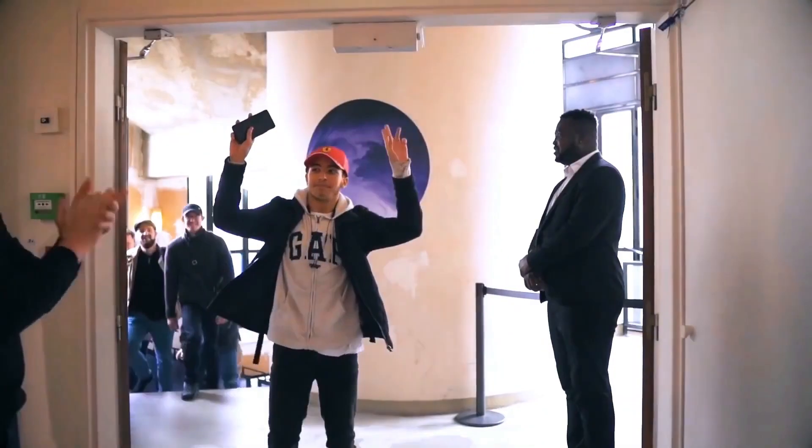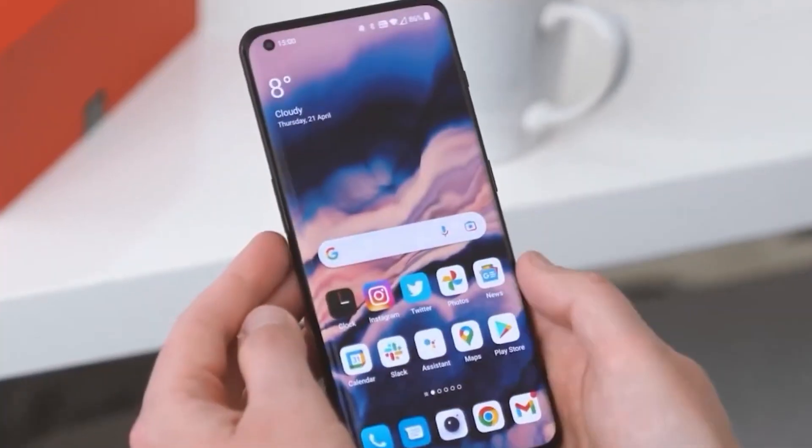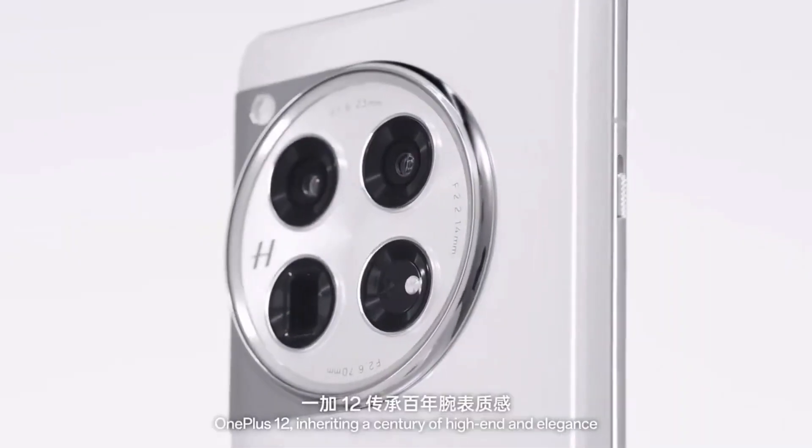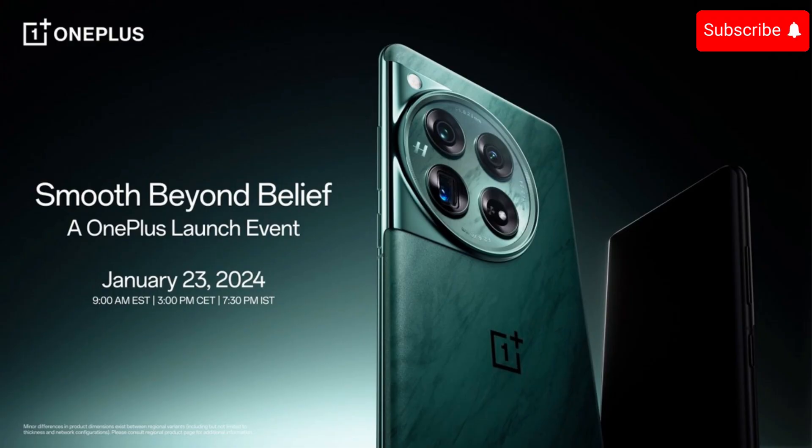Today, we've got some exciting news about the upcoming OnePlus 12. Let's dive into the latest updates. The OnePlus 12, along with the OnePlus 12R, is all set for a grand launch in India on January 23.